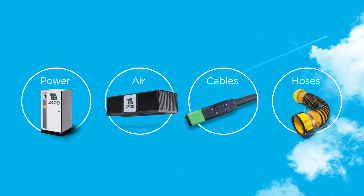ITW GSE has the capability to cover every need. We supply you with power, air, cables, and hoses. It's all about connections.